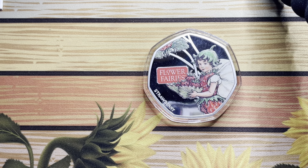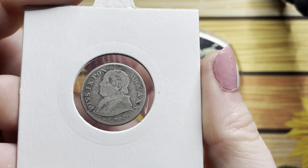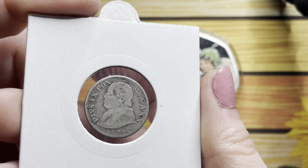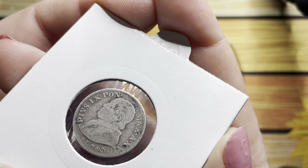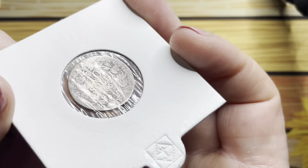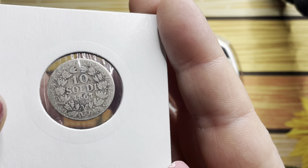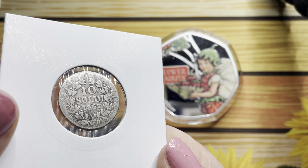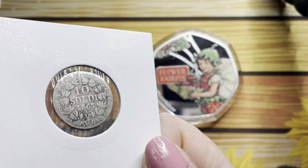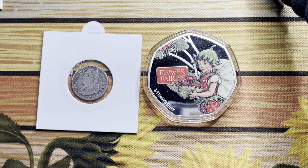Next up I've got this lovely Vatican coin, which is 10 soldi from 1867. Now look how beautiful the designs are around there - absolutely stunning.